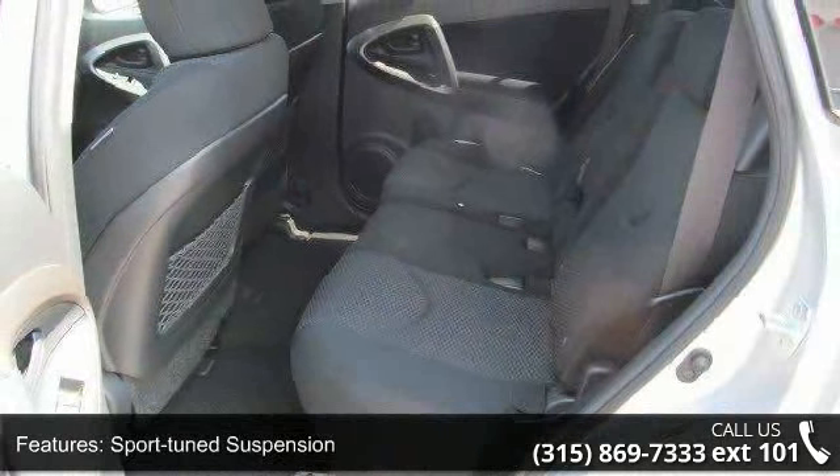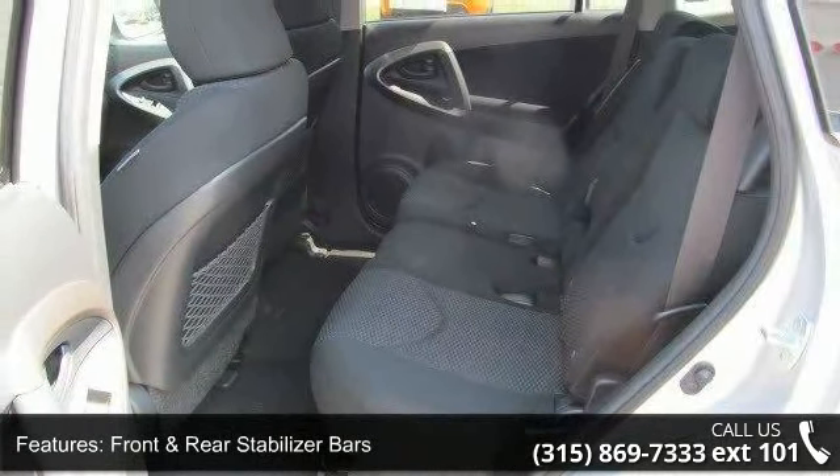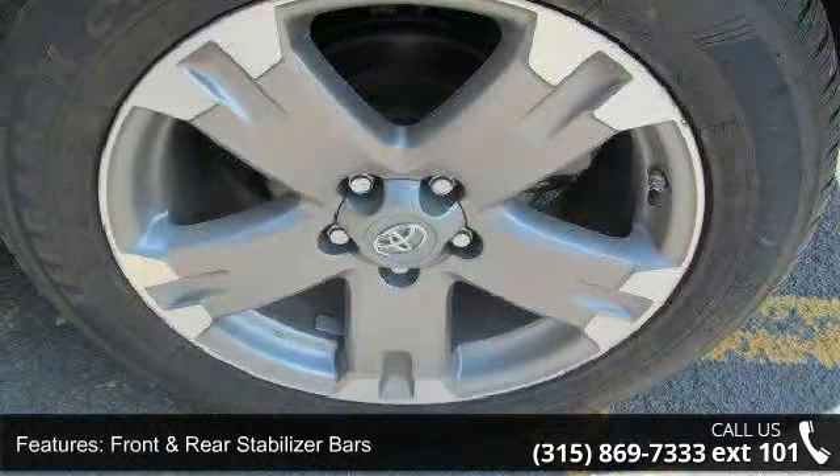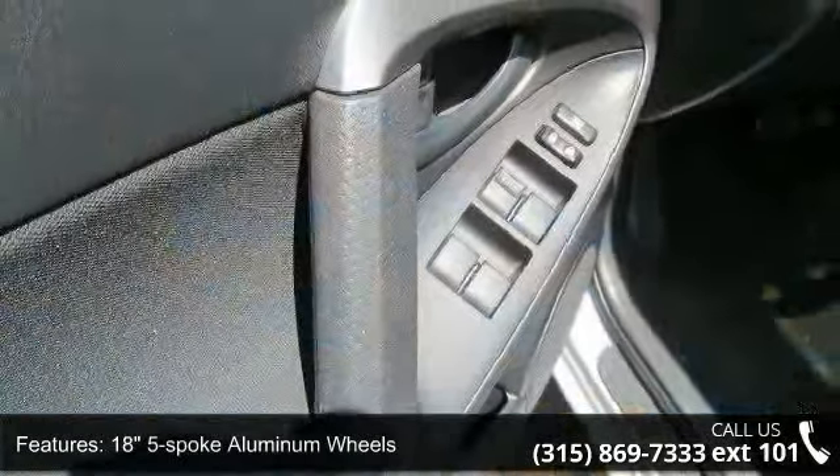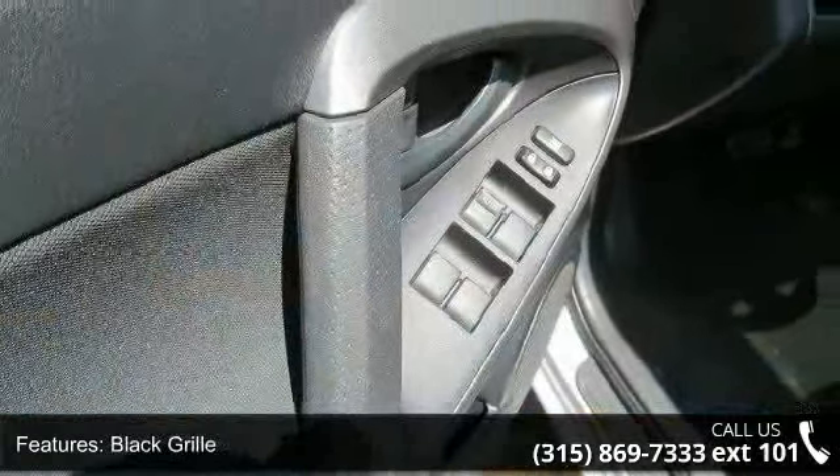18-inch 5-spoke aluminum wheels, black grille, unique rear spoiler, color-keyed fender flares and smoked headlamp bezels. Don't let this vehicle get away — call or click to schedule a test drive today.